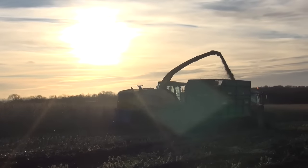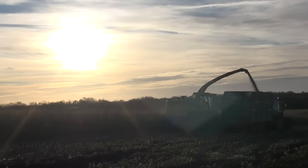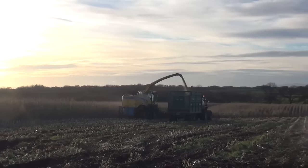Obviously the New Holland was going up the hill and the Massey was coming down the hill, so that was a big help. But it's going to be like that all the way. I'm looking back into the sun - it's not good.